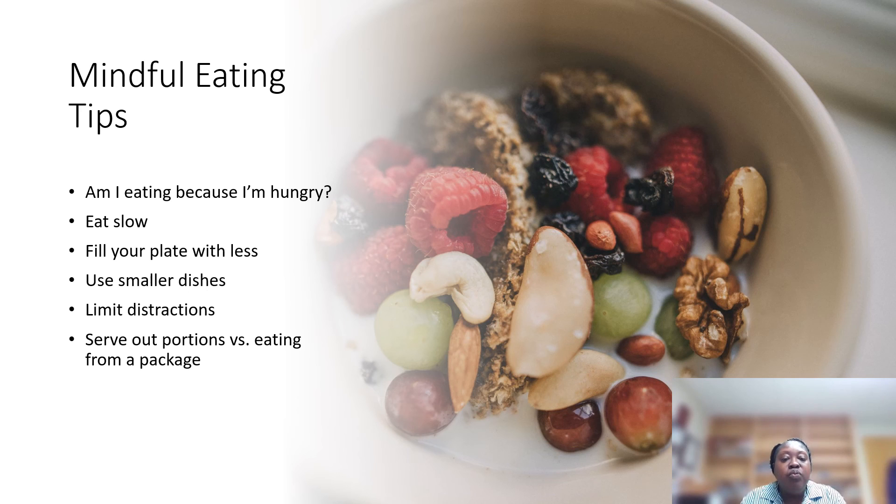Limit distractions when you eat. If you're on the computer, on your phone, or watching TV while eating, you might tend to eat more because you're not paying attention to your body. Serve out your portions instead of eating from the package — that way you know exactly how many servings you're consuming. I hope that you have enjoyed all of these tips and that it has made an impact on helping you eat healthier with yourself and your family.